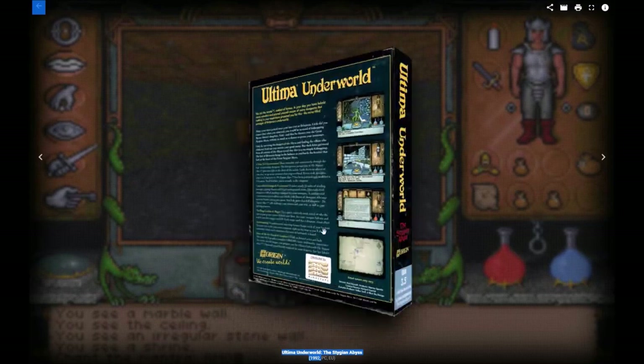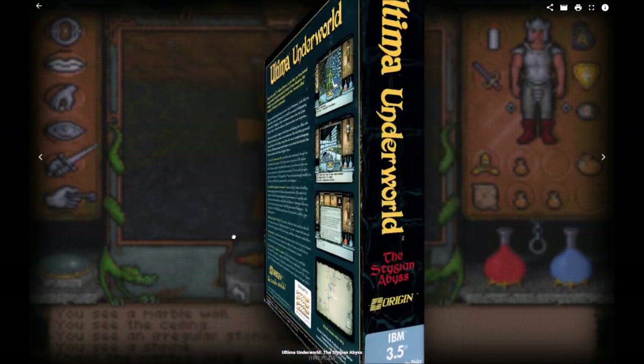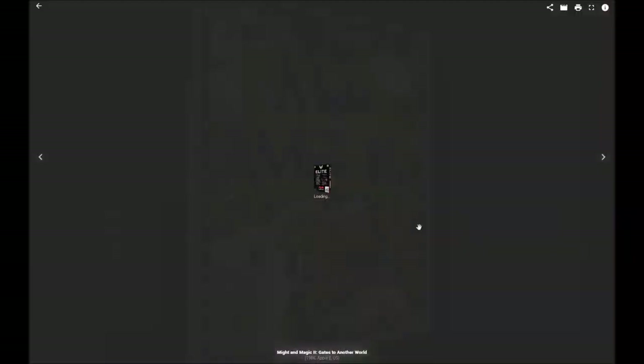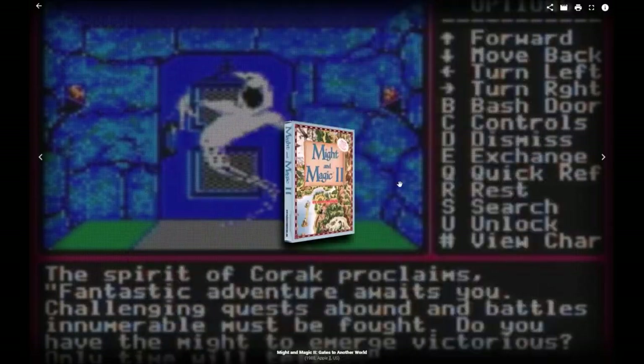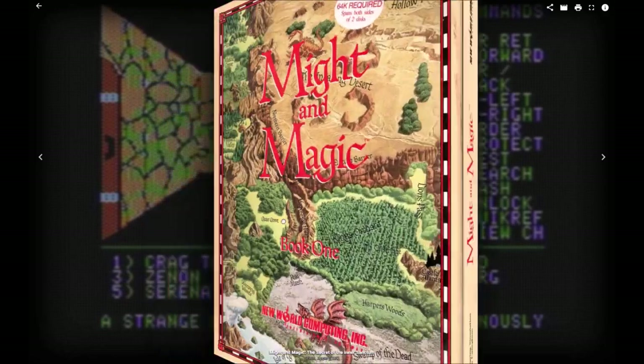BigBoxCollection.com is an interesting site for big box fans — a project to put all your favorite game boxes in VR 3D. Even more, it seems like some publishers are actually considering releasing new products in traditional packages. Shall we see our beloved boxes reappear in stores? A topic to follow up.